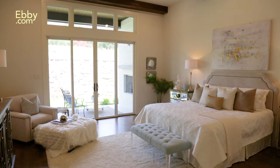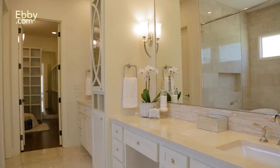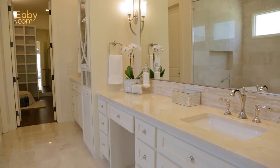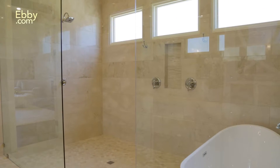The private master retreat has rich hardwoods, a beamed ceiling, sliders to the exterior patio, and a breathtaking master bath with floor-to-ceiling Crema Marfil finishes, standalone soaker tub, and a rain shower in the spa-influenced Baja bath.